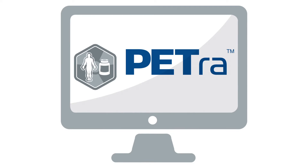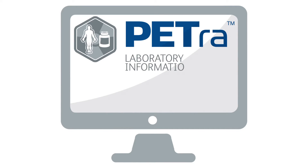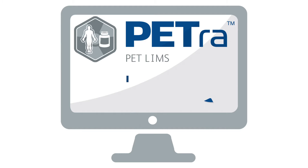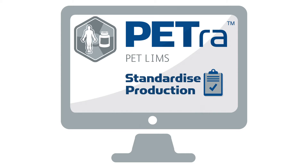Petra is a purpose-built laboratory information management system that has been successfully installed in some of the world's most prestigious facilities. It has been designed to help improve efficiency, improve compliance, and standardize production across multiple sites.